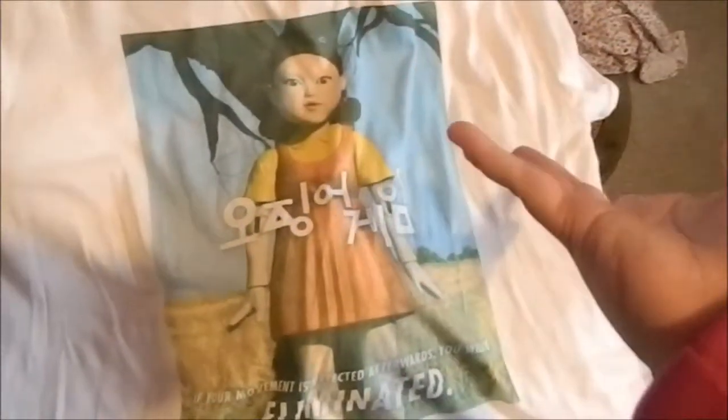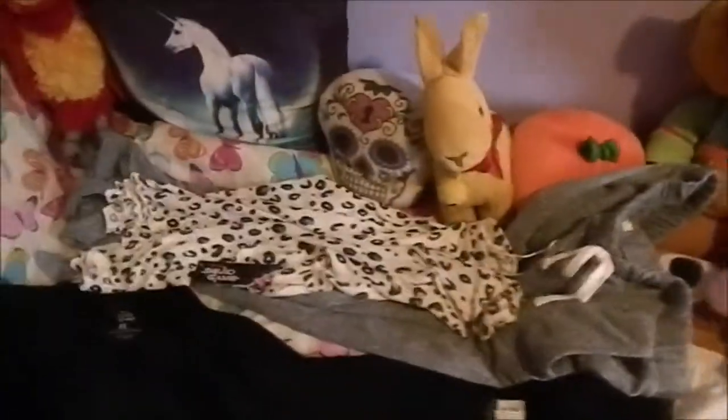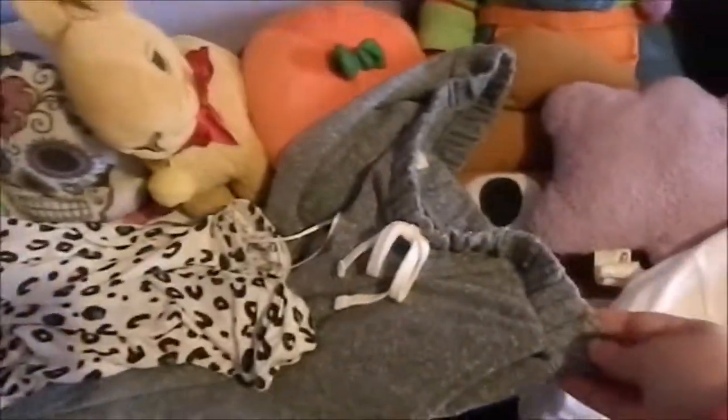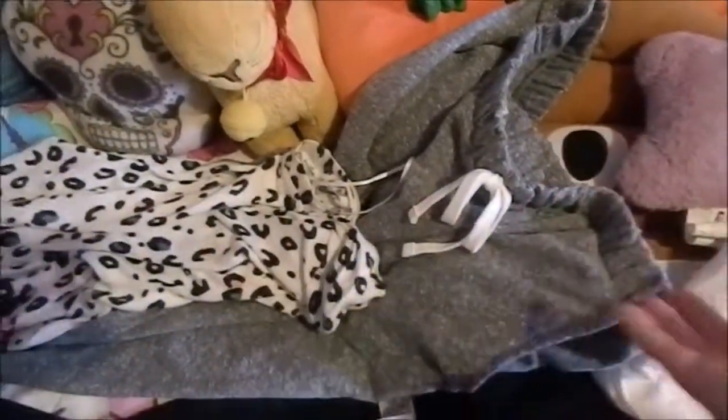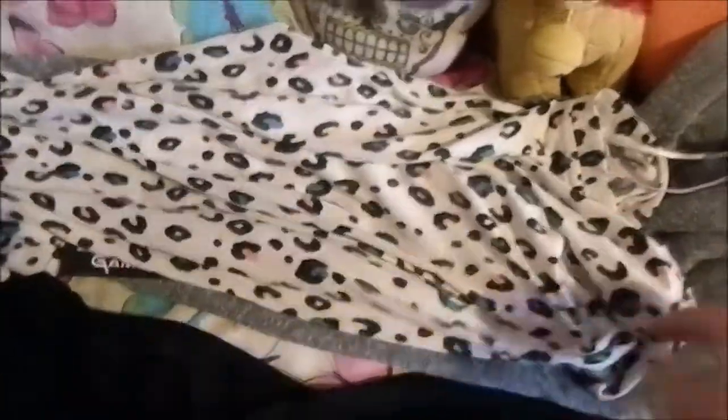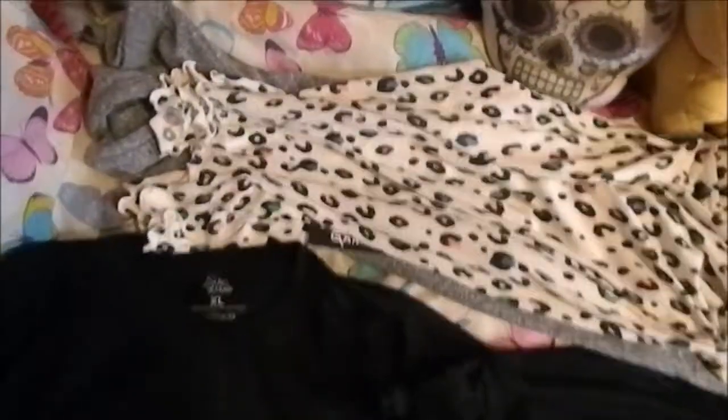Then I have another Squid Game shirt — I wore this one yesterday, it's my most favourite shirt. It is the robot from the red light green light game. And then I got this pair of pyjamas from my aunt and uncle, which just look so comfy — I can't wait to wear these. It came with blueish grey trousers and a shirt with a really colourful leopard print on it. It just looks super comfy. Those are all the clothes I got.